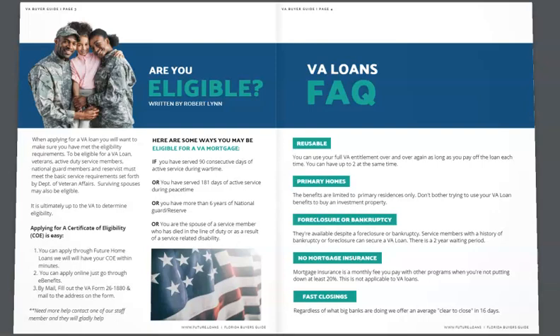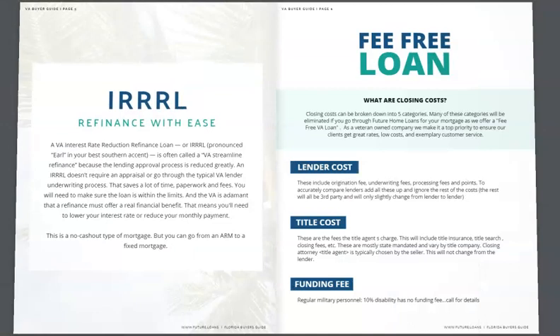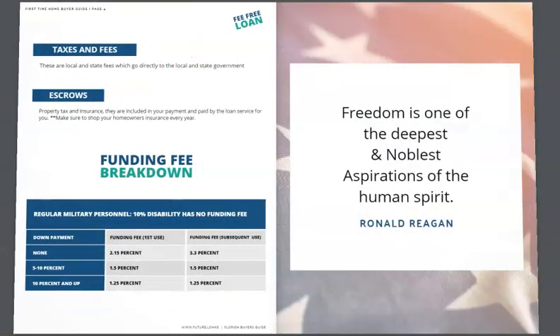It covers FAQs — are you eligible? It tells you more about the VA loan: Is it reusable? Is it for your primary home? What if you had a foreclosure or bankruptcy? What about mortgage insurance — PMI — and how it adds to the cost? You can find out about lender costs, title insurance, and funding fees, because we all know there is a funding fee with a VA loan, and the guide has a breakdown of funding fees, your taxes, and your escrows. They've also got a quote from Ronald Reagan: 'Freedom is one of the deepest and noblest aspirations of the human spirit.'